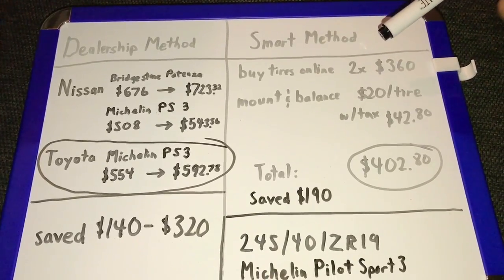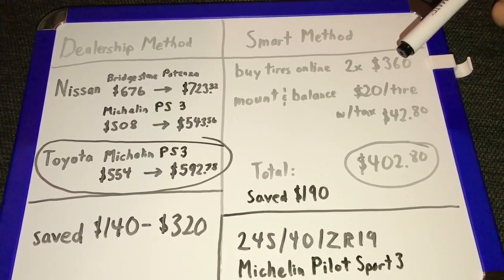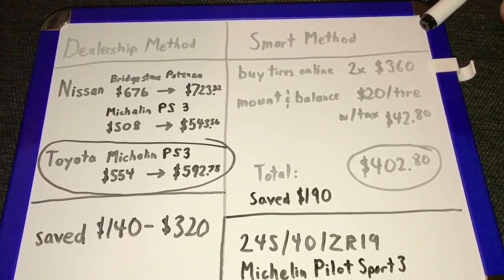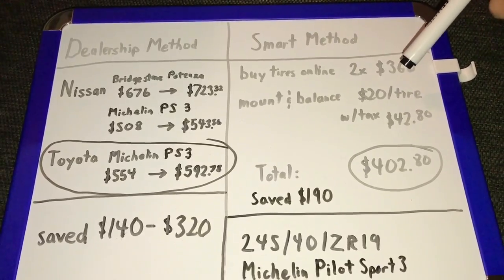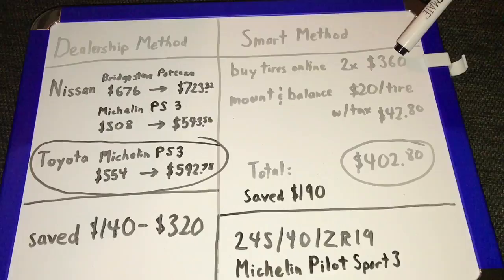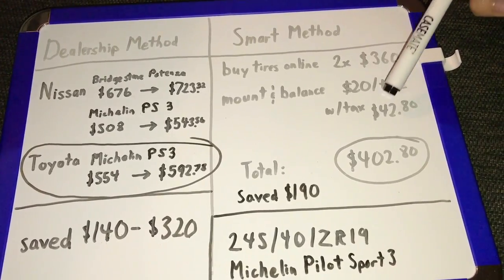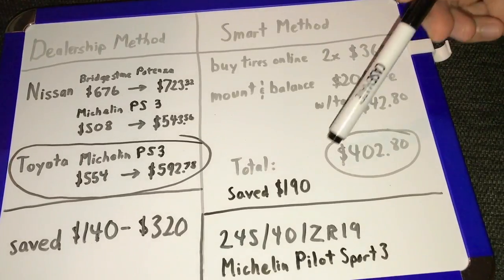I bought this online and I have everything in the description below of where I buy my tires from for the best deals. So if you want to check out the best deals on tires, check out the link in the description below. This is showing right here how I paid $360 for the tires online, $20 per tire plus tax to mount and balance, and this is my total cost here.